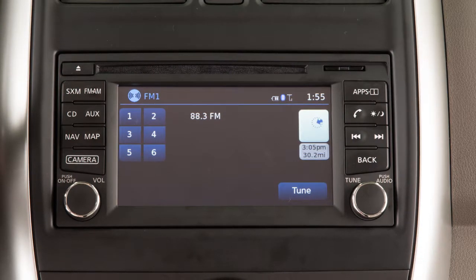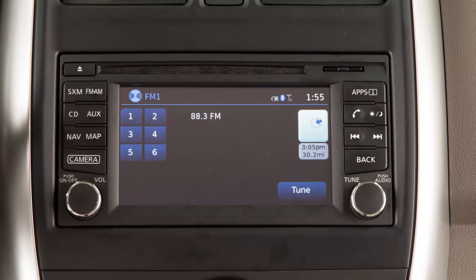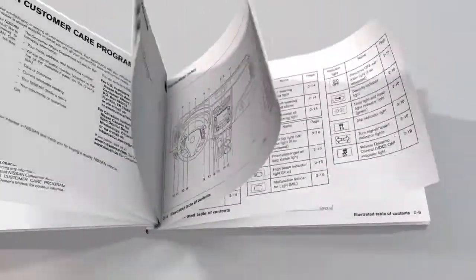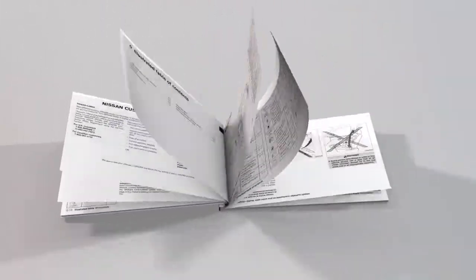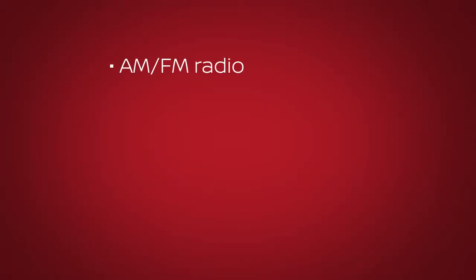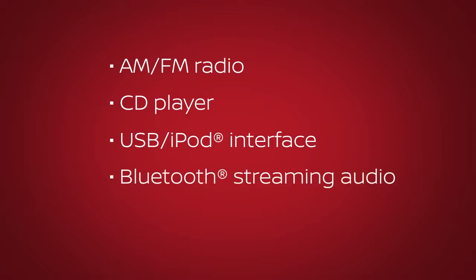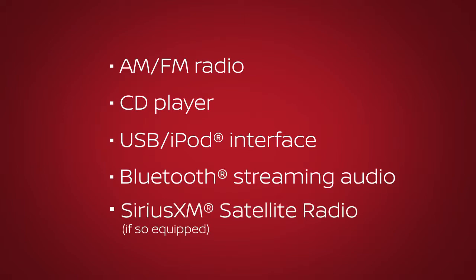This is one of the available audio systems for your vehicle. If your vehicle is equipped with a different audio system, see your owner's manual for additional information. The audio system with navigation includes an AM-FM radio, CD player, USB iPod interface, Bluetooth streaming audio, and if so equipped, SiriusXM satellite radio.